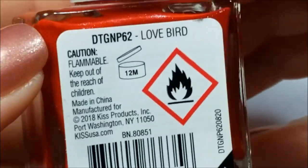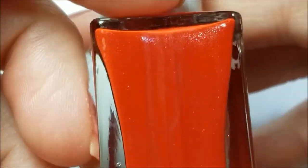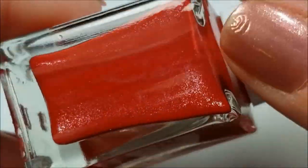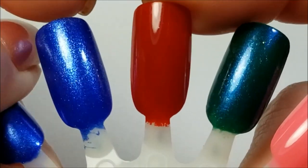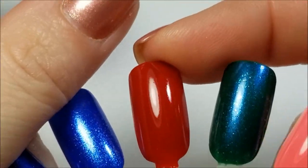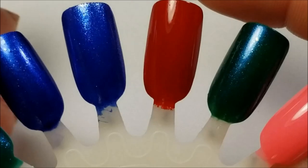This next one is called Love Bird and it's a beautiful red with — it might be a silver shimmer, but because it's in red it looks pink, so I'll call it a pinky shimmer. Here it is on the nail. Unfortunately that shimmer is there but you'll probably only see it in extreme lighting. Great formula on all three of these.